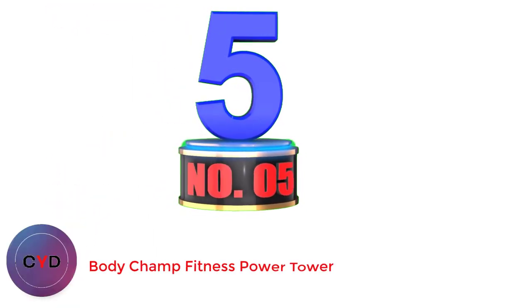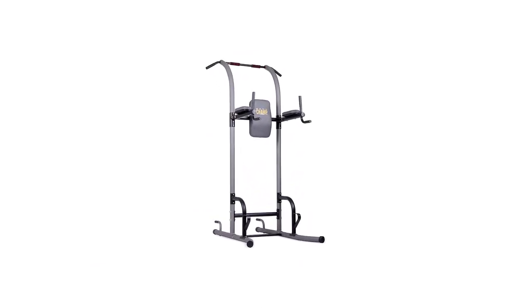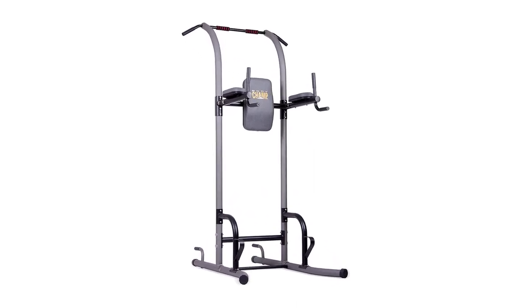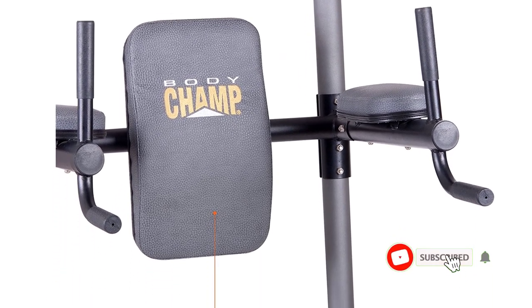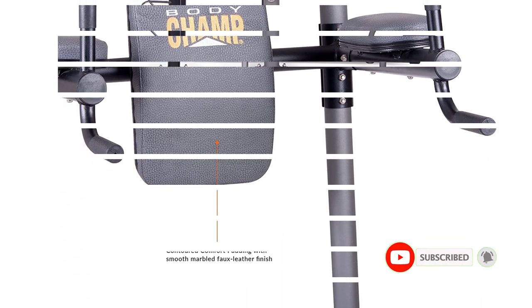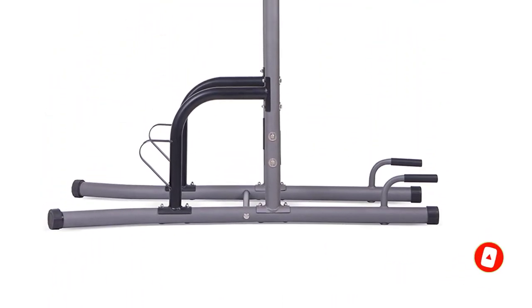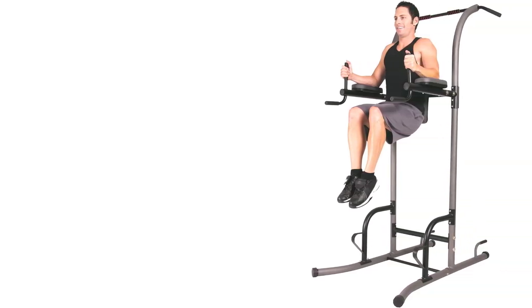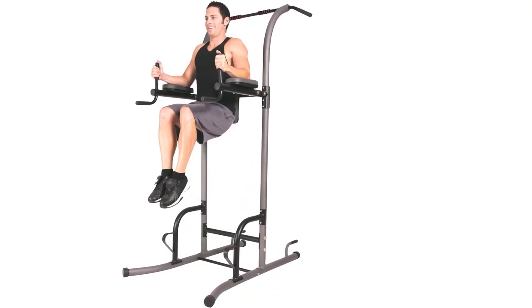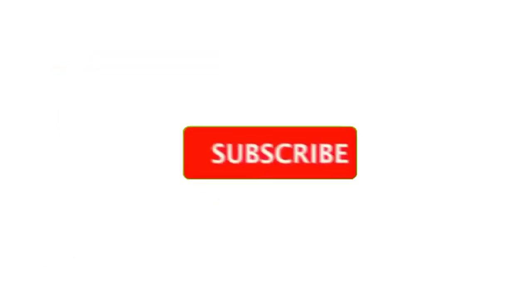Number 5: BodyChamp Fitness Power Tower. The BodyChamp Multi-Function Power Tower is an excellent machine to add to any home gym. It functions as a multi-purpose powerhouse that lets you target your abs while simultaneously working other muscles throughout your body. The vertical knee raise station targets your legs and lower abs, the pull-up bar builds strong back and arm muscles, and the dip station targets your triceps and chest for upper body strength. This machine helps target your abs and obliques, especially through hanging leg and knee raises, allowing you to do so much more than a simple pull-up bar.